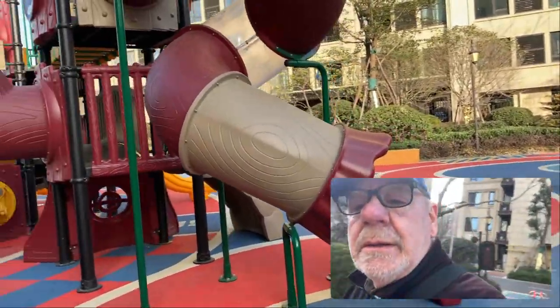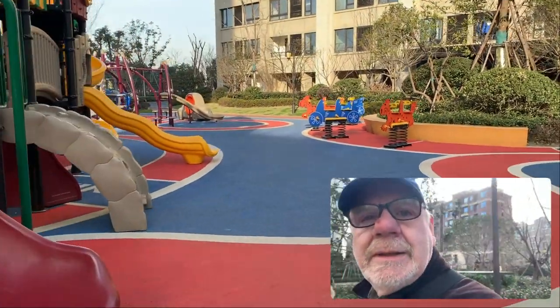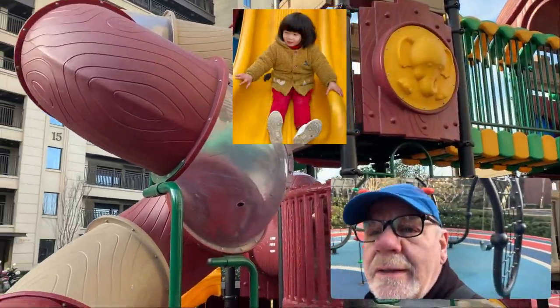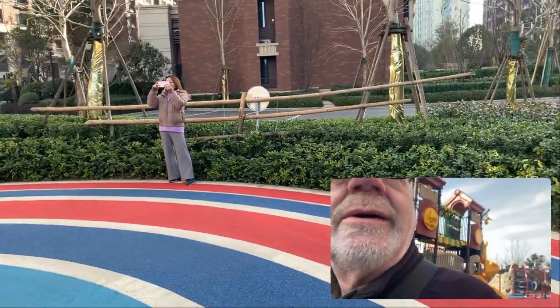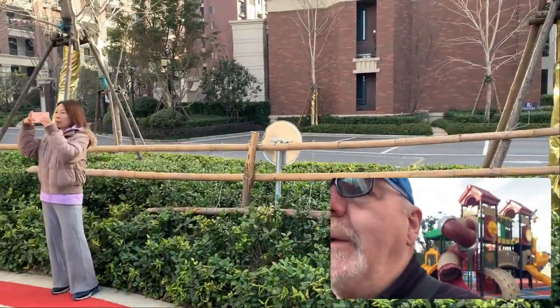The climbing frame — got a bit of everything here. Jingjing likes this one, this is her favourite slide. It's kind of fun. All right, we're going to go out of the complex now and into the outside world.